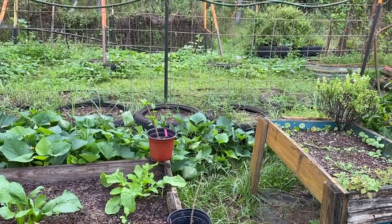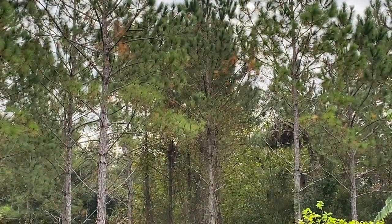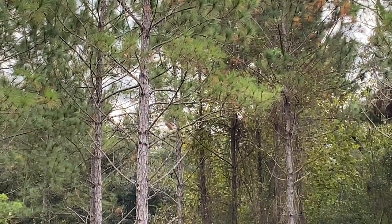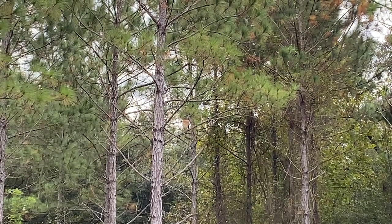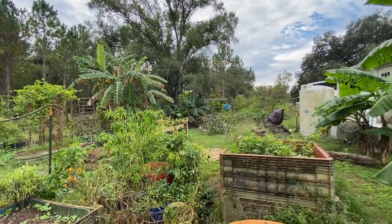None of my eggplants came up either. Oh — a hawk just landed! It's right there. Most of my birds are right there too because they were watching me.